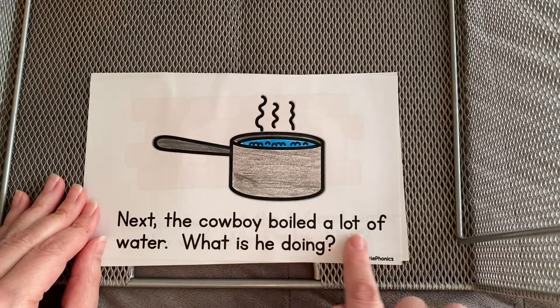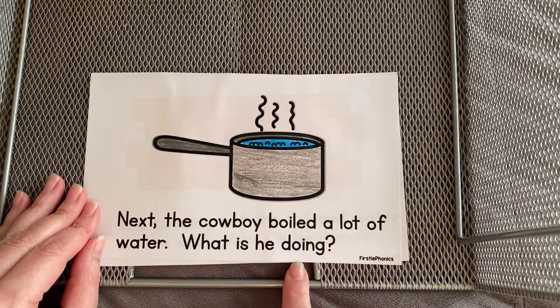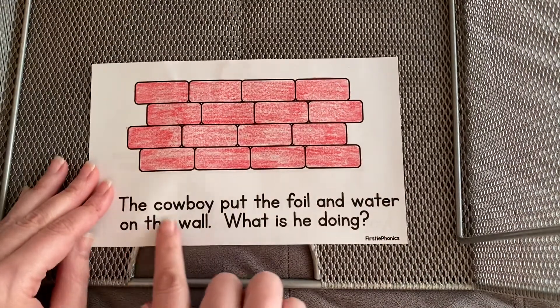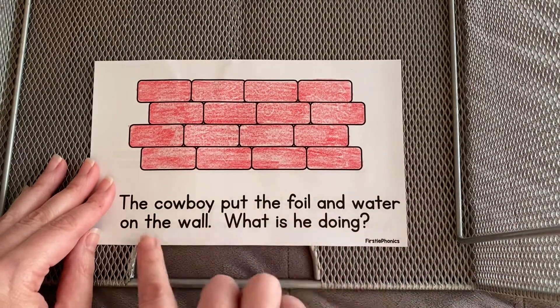Next the cowboy boiled a lot of water. What is he doing? The cowboy put the foil and the water on the wall.